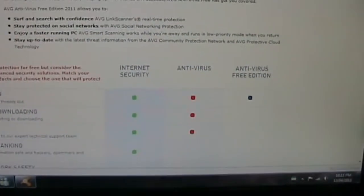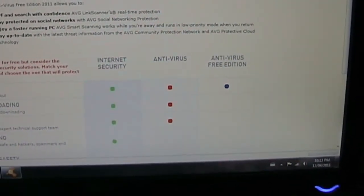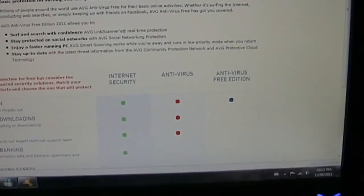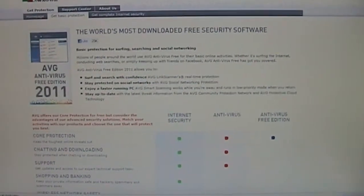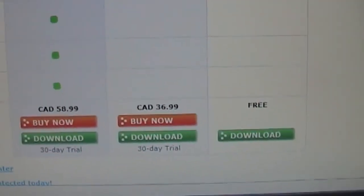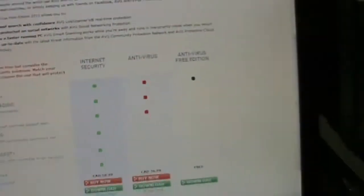So this is AVG. Same deal — just basic virus protection. There are higher versions with the antivirus that you actually pay for. You get things like chatting and downloading support and obviously customer support from AVG. Although to be honest, I've only ever used support for an antivirus program once, from Symantec, and it was useless. And then we have the full internet security, which obviously comes with everything. And then we look at the prices: free — obviously you can't really complain with that — basic antivirus at $36.99, and then you go up to $58.99.